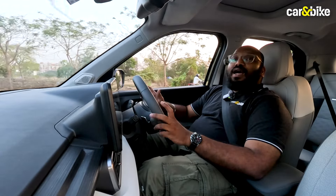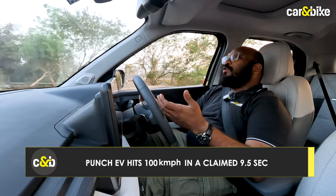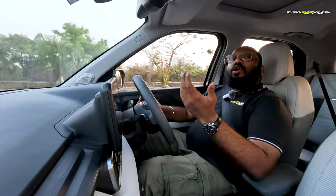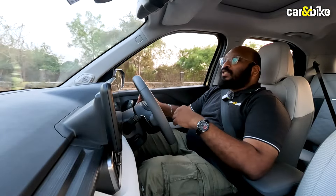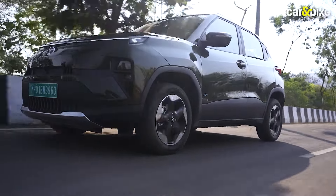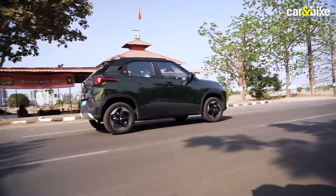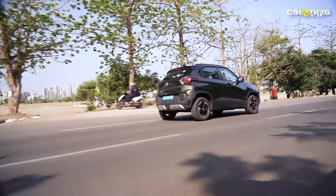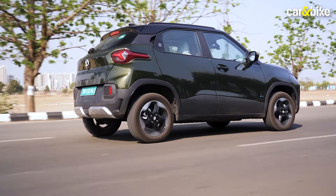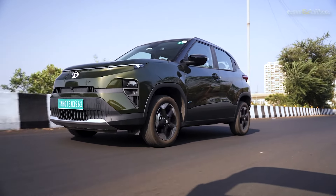Coming to the Punch EV, this car is no slouch by any measure. Driving the two back to back, the Punch EV feels a lot peppier and more agile compared to the Nexon EV, largely due to its lighter proportions. The car offers a peak torque output of 190 Nm, which is more than adequate, and you will never be disappointed with the performance the Punch EV has to offer.